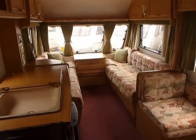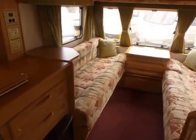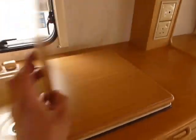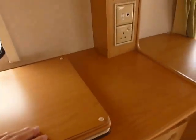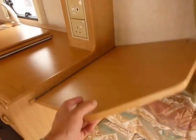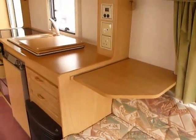This is our Bailey Ranger 510-4 2001 model. There's a nice sink and drainer here with a fold-over flap which can obviously double as a chopping board. At the end of the kitchen work area you've got this other flap which you can use to put your TV on, or it's obviously another area of usable work space in the kitchen.